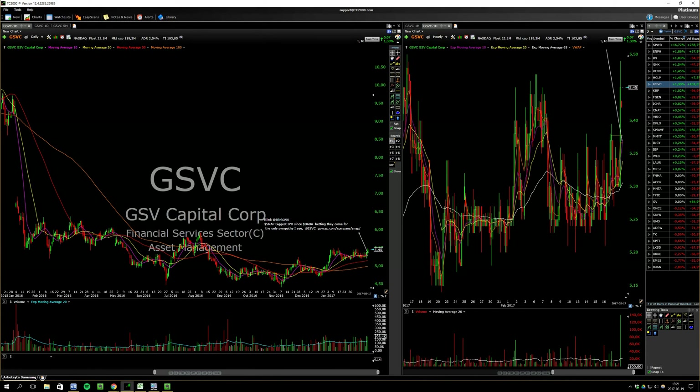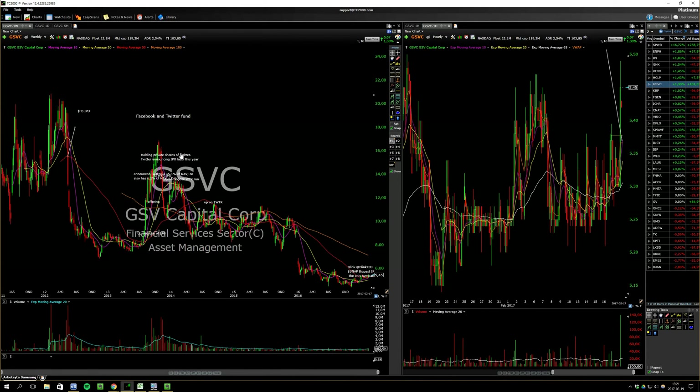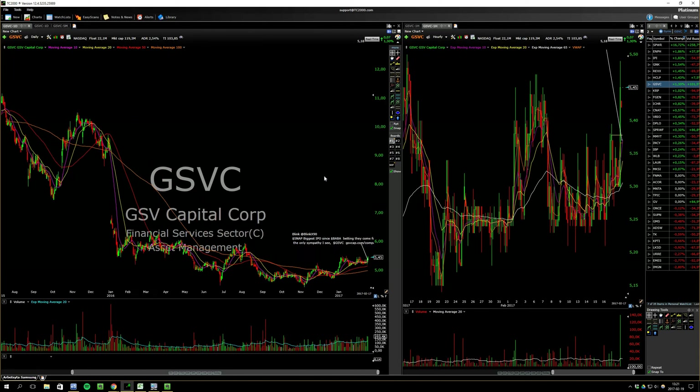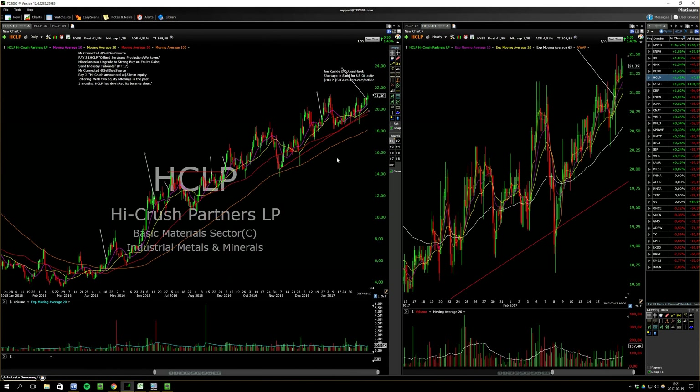This one — they're trying to pump it on the Snap IPO. It had a big run before the Twitter IPO. So now they're trying to pump this one again, but only like 1-2% of their holdings are in Snapchat, so there's really no fundamental reason for it to run.